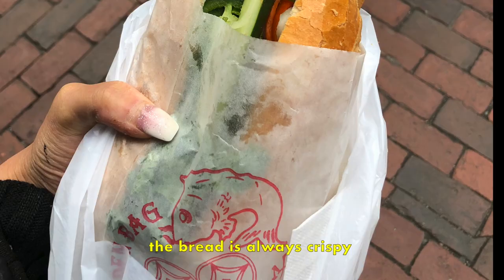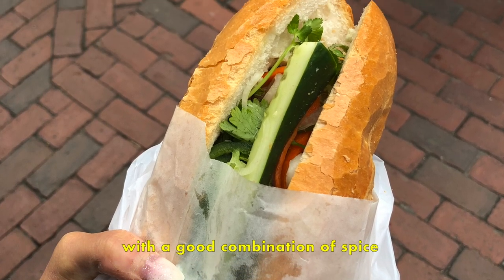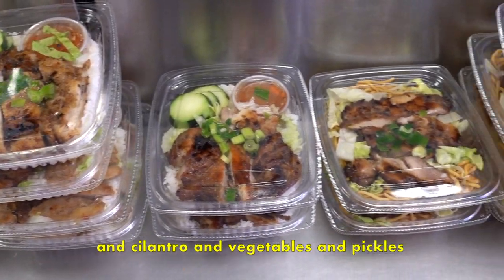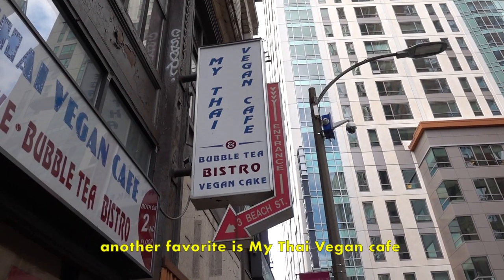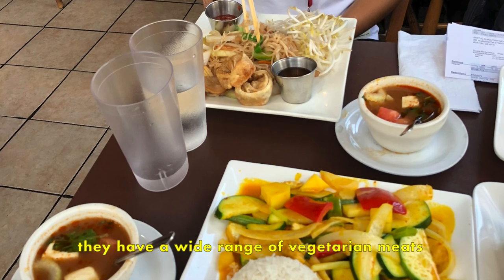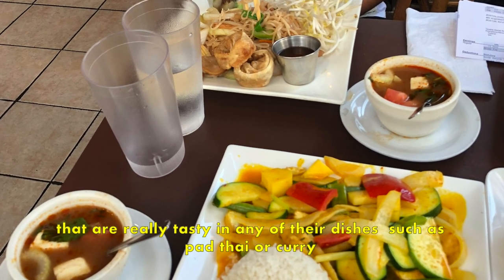The bread is always crispy and flaky and so fresh, with a good combination of spice, cilantro, vegetables, and pickles — definitely a place to check out. Another favorite is My Thai Vegan Cafe. They have a wide range of vegetarian meats that are really tasty in any of their dishes such as Pad Thai or curry.